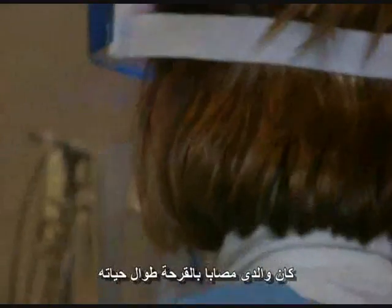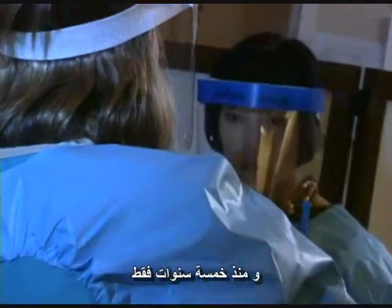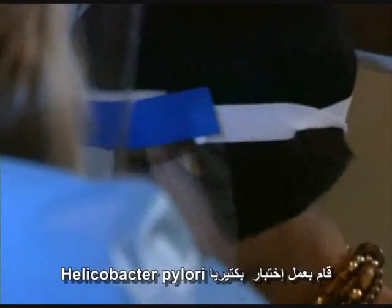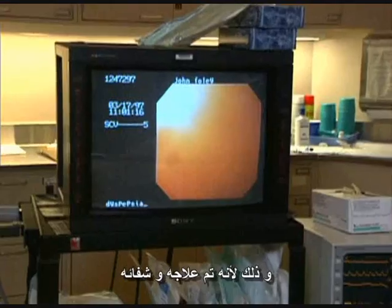My dad had ulcer disease all of his life, and really it wasn't until probably about five years ago that he was tested for Helicobacter pylori. He said he never felt better in his life, just because he got treated and he was cured.